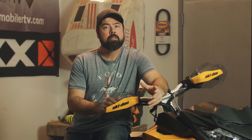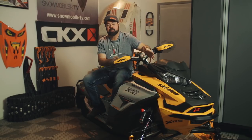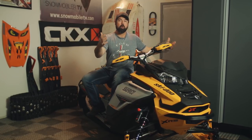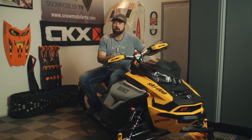Every so often snowmobile engines come around that get us talking here at the STV and OSM offices, and for 2019 Skidoo's got a couple of them. The first one is the new 600R, but the second one is the new 900 Ace Turbo, which is Skidoo's first entry into the performance turbo market. And in sleds like the Renegade XRS here, the 900 comes in the wide body chassis, which makes this sled the best looking Skidoo on the snow.